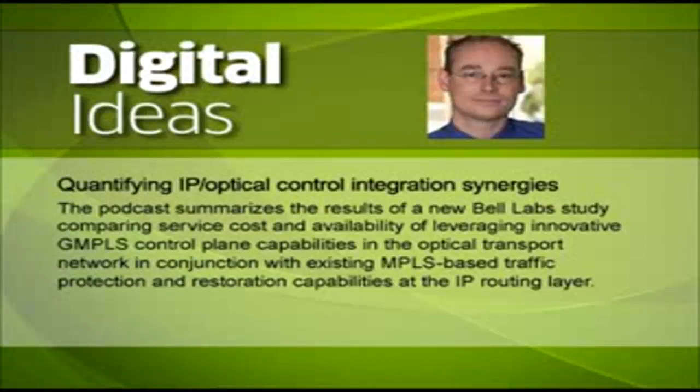Can you tell us a little bit about how service providers could achieve these savings? There are a number of preconditions. At the transport layer, you need to have an agile optical switching layer with a GMPLS control plane to be able to introduce these new GMPLS dynamic protection and restoration capabilities. The Alcatel-Lucent 1830 photonic service switch, for example, is an optical transport platform that supports that.